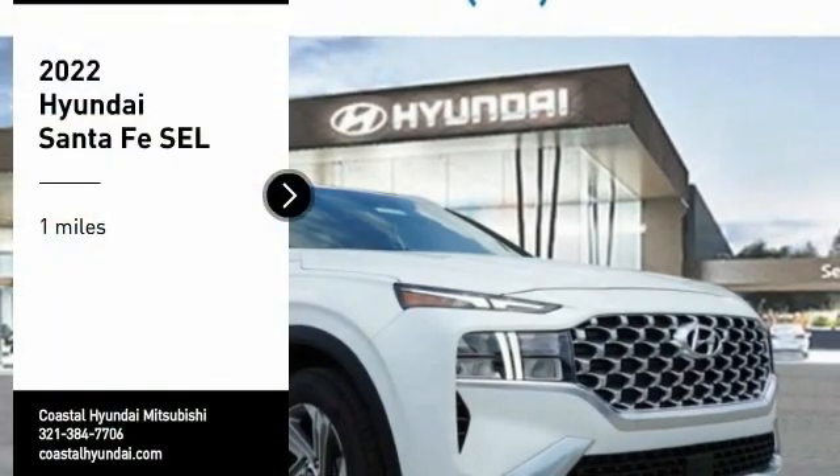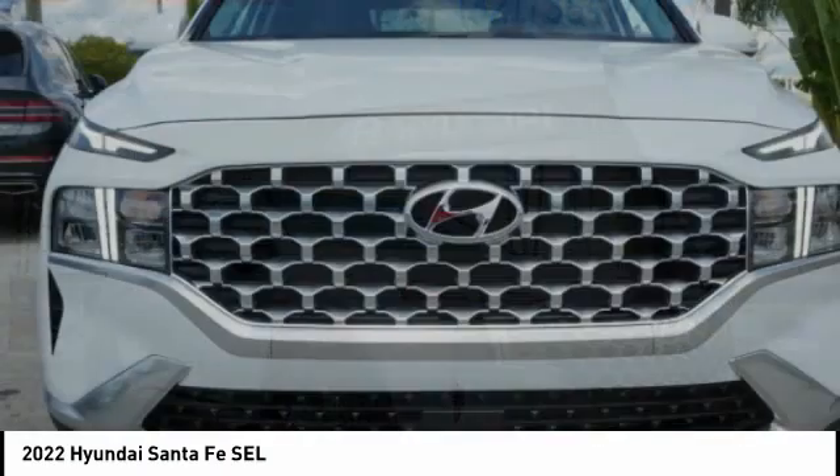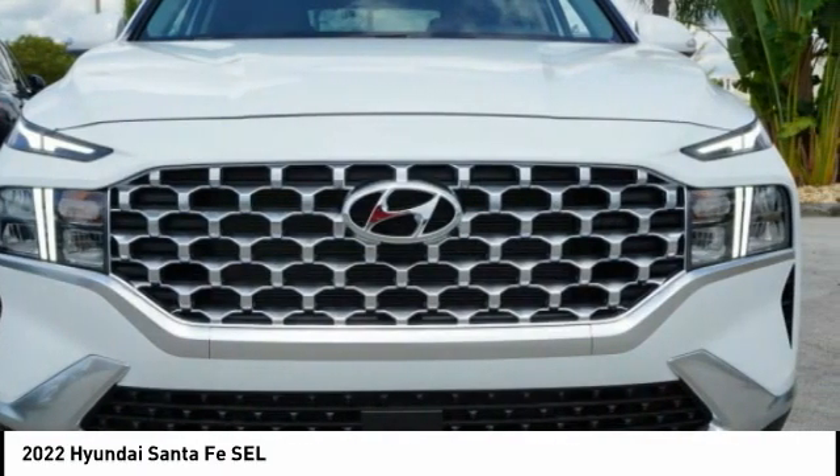Stop by and take a look at the 2022 Santa Fe. Style, quality, performance, value. Need we say more?